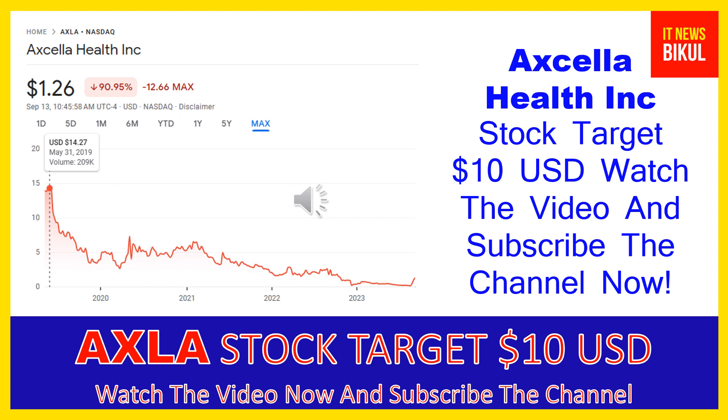As you can clearly see on the chart of AXLA stock, the higher price was made on May 31st, 2019 at $14.27 USD. Now AXLA stock is available at very cheap rates and there is a very big opportunity for investment because a bounce back chart pattern is appearing now. The bounce back chart pattern has begun and after a few days AXLA stock can give a very huge sharp up move rally from this level.